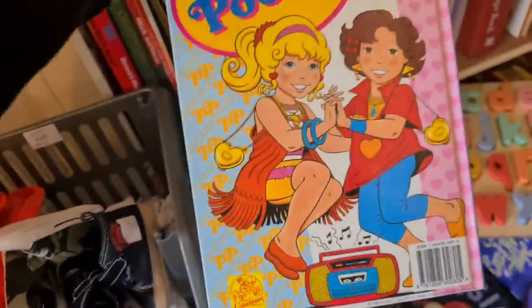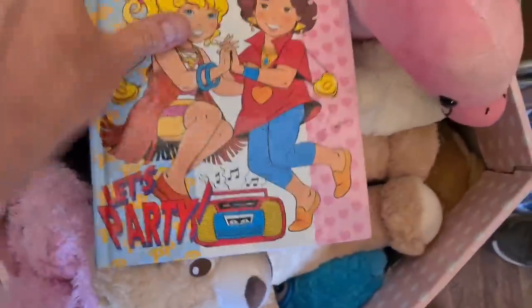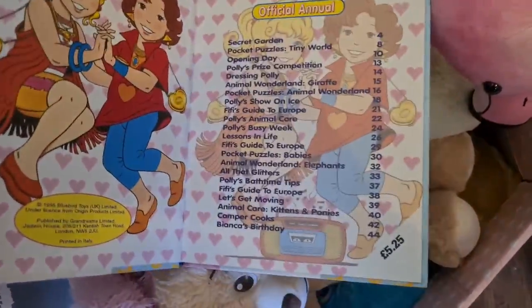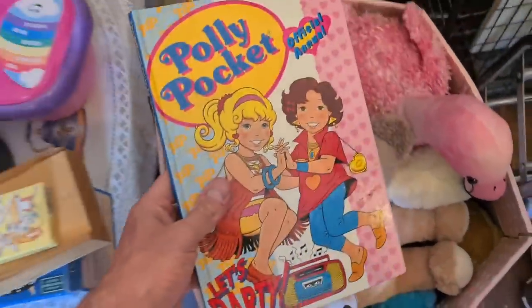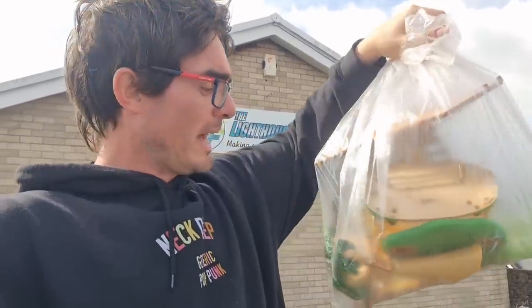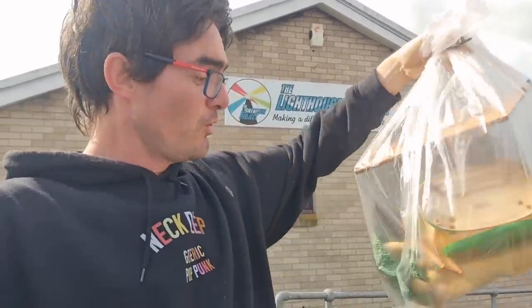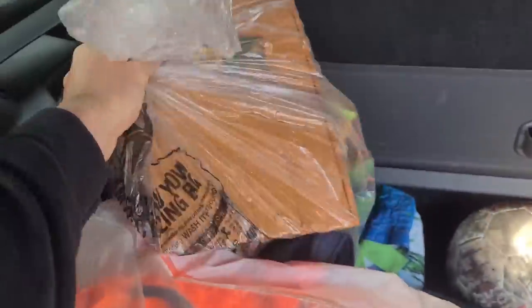I'm going to get this one - look at this, official Polly Pocket annual dated on the bottom 1995. Solds aren't particularly strong but people have got these listed for an absolute ton, and when I come across vintage Polly Pocket toys it would be a nice thing to bundle. It's only going to be 20p or 30p. Also last time up here I picked up a ton of Sylvanian Family stuff - still haven't been through it. The lady remembered me and had more set aside, so I've got a load more Sylvanian Family stuff to sort through.